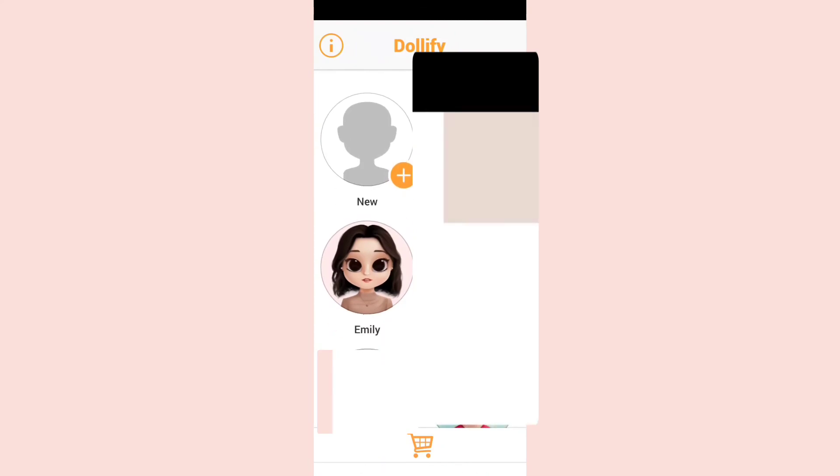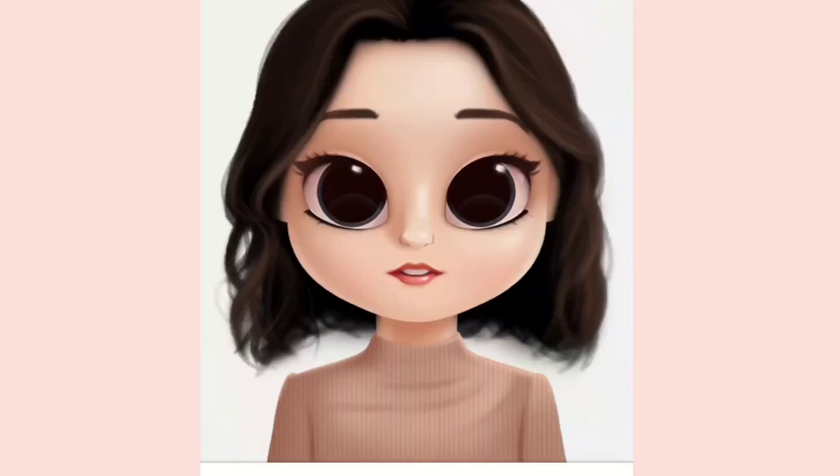That's how you can make your Dollify avatar and use the Dollify app. If you like this video, please like, share, and subscribe to my channel, and comment in the comment box. Bye bye!